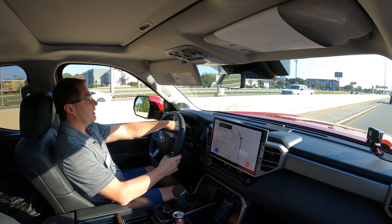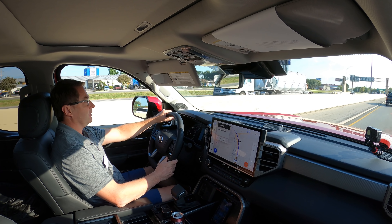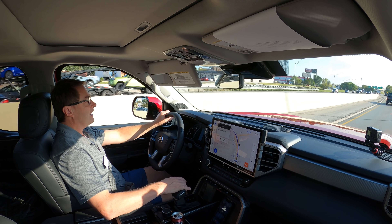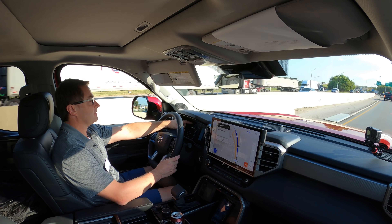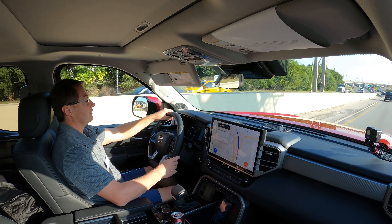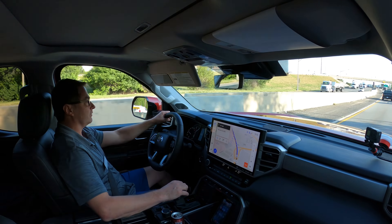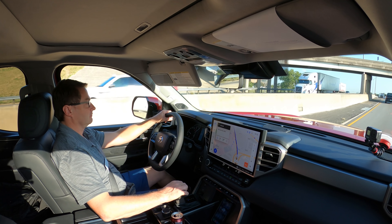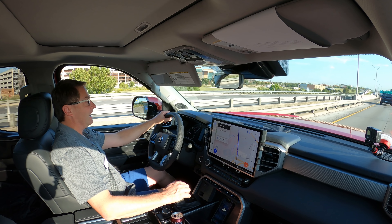This right here is one of two different options for your information display. You can have a large 12.3-inch driver display, which is state-of-the-art. This one right here has, I believe, a 4.2-inch multi-information display surrounded by gauge clusters. It's kind of a combination of modern with traditional. It will take a little getting used to all of the buttons, controls, and dials.